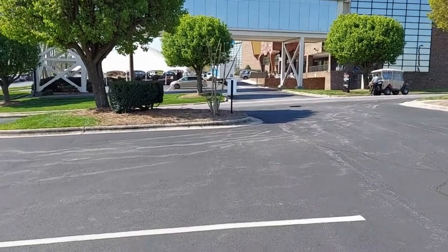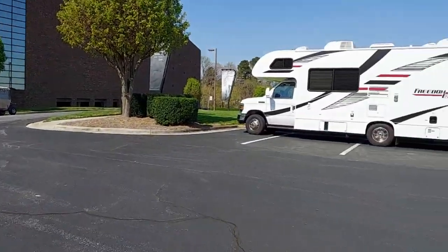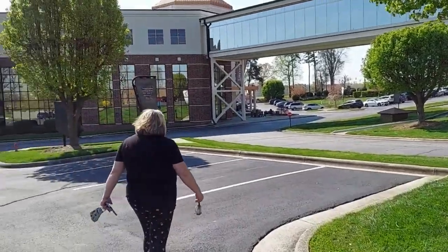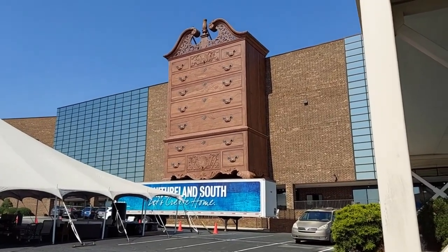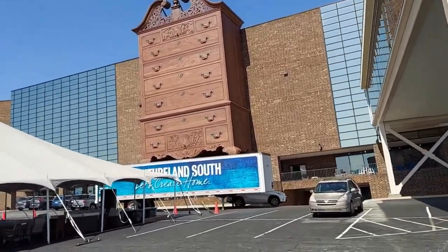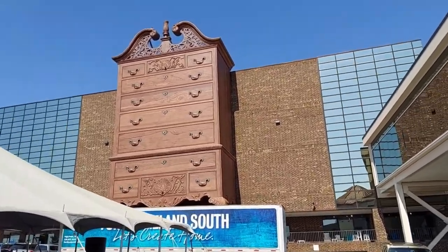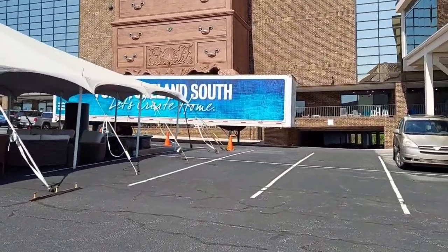We've got a nice little place to park here — huge parking lots, there's parking all over this place. Let's see what we can get ourselves into out here. Wow, that thing is massive! They've got some stuff out here they're showing.